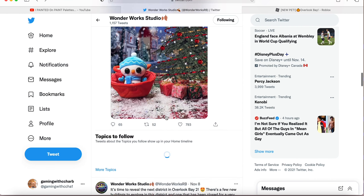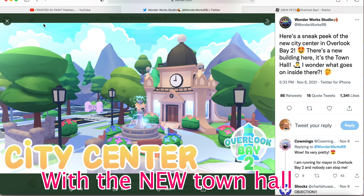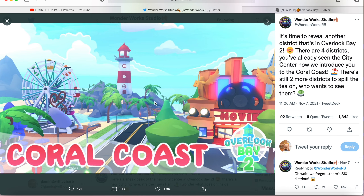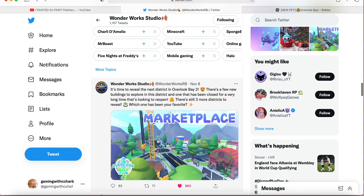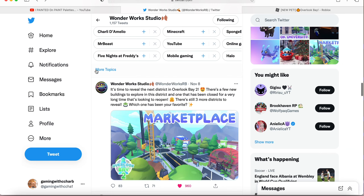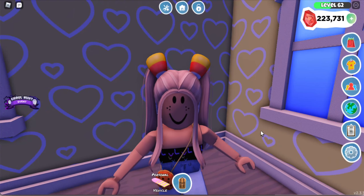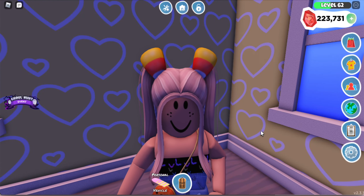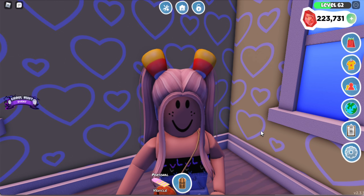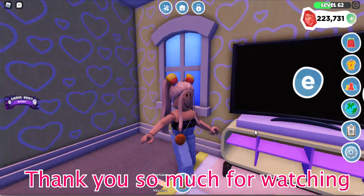Let's do a quick recap of the four new builds we've seen so far: the city center with its new town hall, the Coral Coast with a cute new ferris wheel, the marketplace looking super fresh, and the university. Which one is your favorite? Let me know in the comments below. For me, 100% the university has to be my favorite — it's so detailed, pretty, and purple.